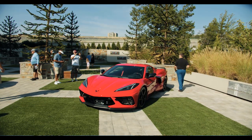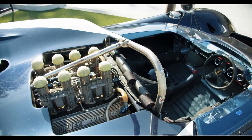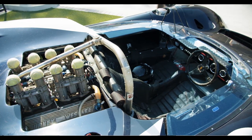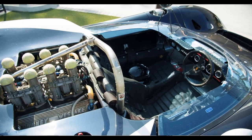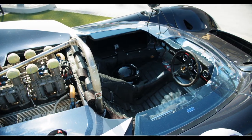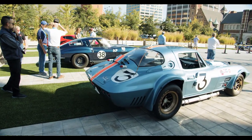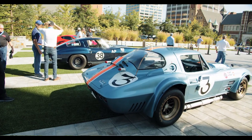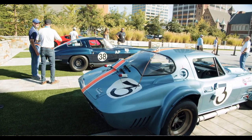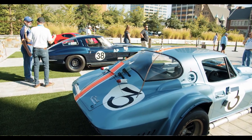Most 4Runners have two rows of seats, but you can get a small folding third row in SR5 and Limited trims. 2022 Toyota 4Runner TRD Pro Price: The Toyota 4Runner TRD Pro starts at $53,335, including a $1,215 destination fee, before any premiums.